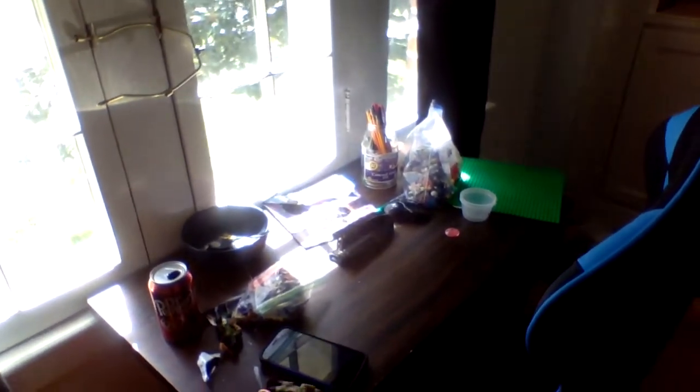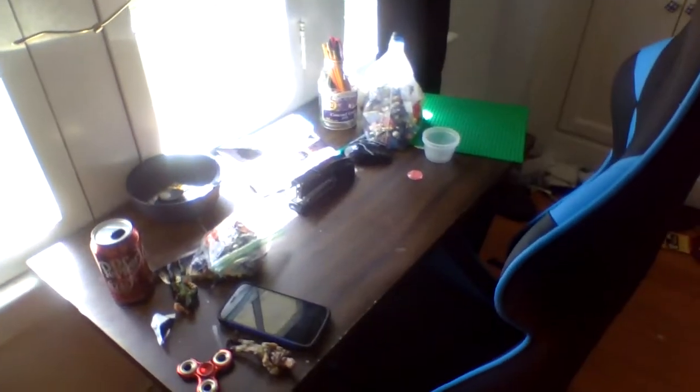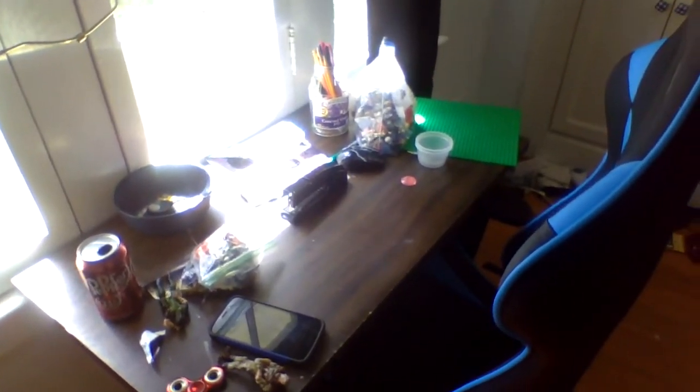Alright guys, we're going to get started with this tour from my desk. You guys have seen my desk before — it's this same wooden one I've had since the old house, and this is where I record all the videos. Sorry if you can't see stuff because I'm holding my laptop, which I'm using for my camera, and it's backwards so I can't really see anything. There's a good view of my desk.